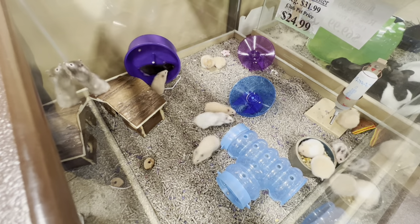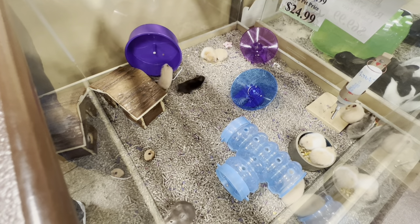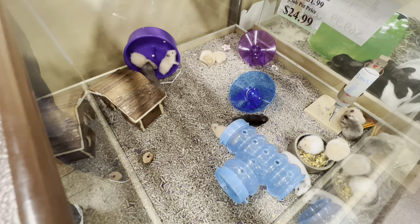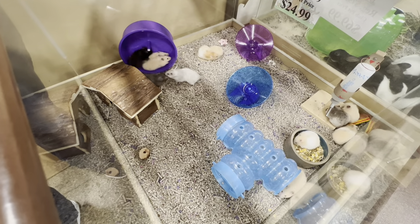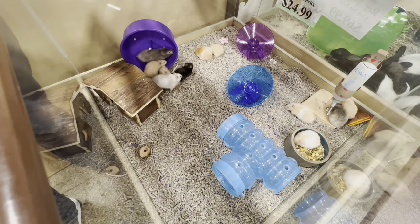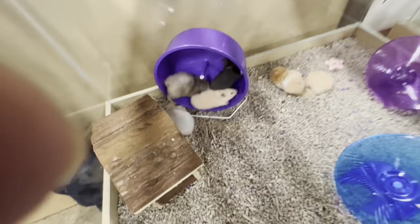It is nighttime here in the pet store, so as you can see the hamsters are all awake and very active, as they are nocturnal — which means they sleep during the day and are awake at night. One of the main reasons they're nocturnal is they have really poor eyesight. Hamsters typically can't see past the tip of their nose, so they really rely on their whiskers to navigate.